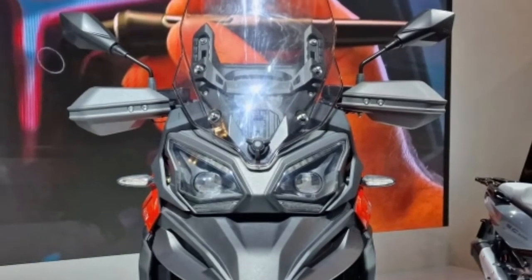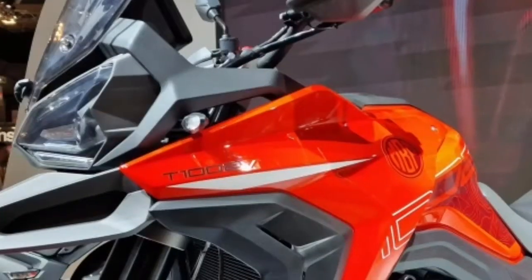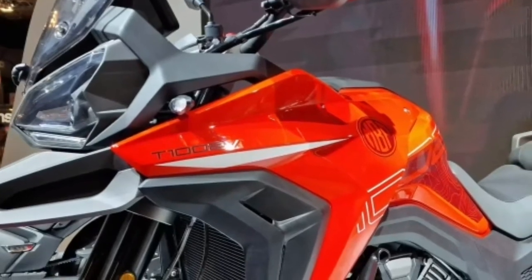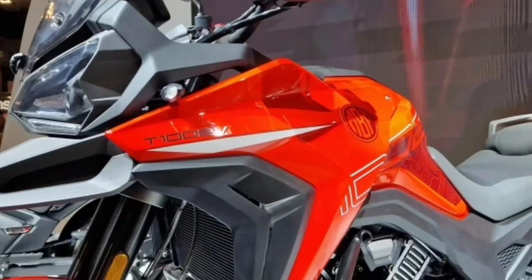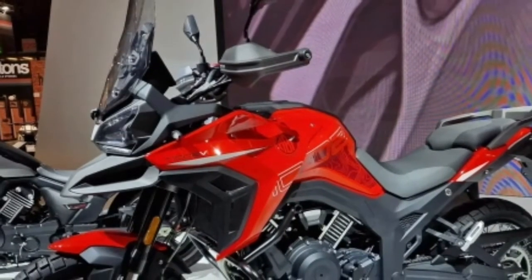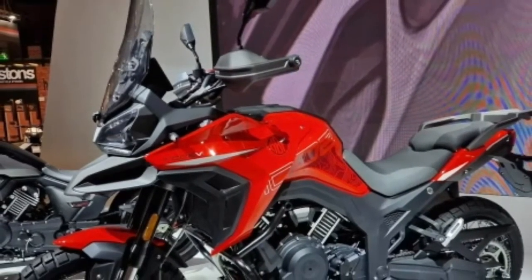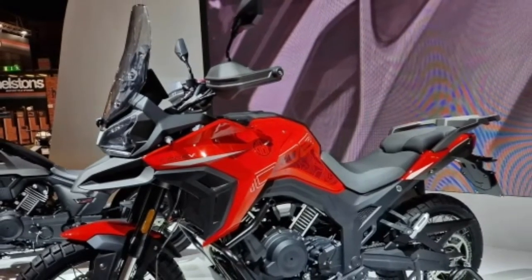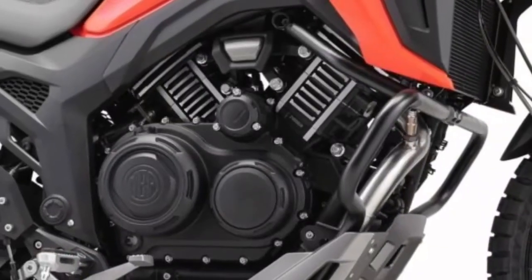Up front, braking is entrusted to two 320 mm discs with J-WAN calipers; behind is a 260 mm disc, with ABS. Dry weight is 235 kg and saddle height is 820 mm from the ground. Also noteworthy is the 7-inch color TFT with connectivity and a dedicated app.